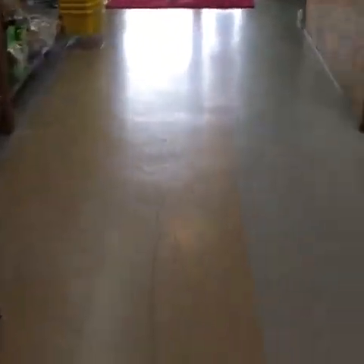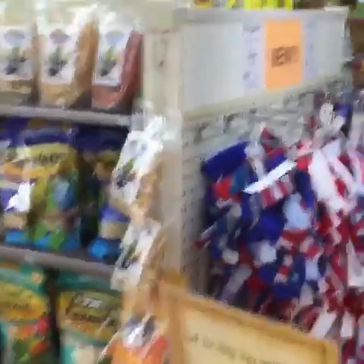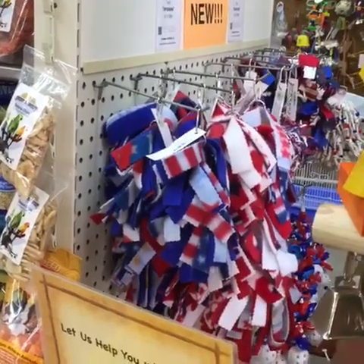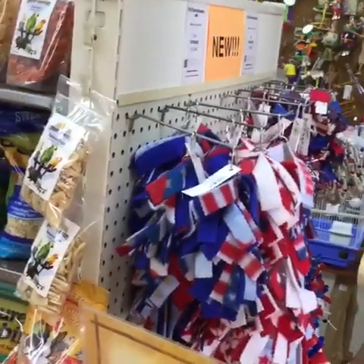I'm going to go back up and finish with the 4th of July toys because there are a few people watching now. It's kind of a funky time for video but it'll be up there for later. I'm going to go finish up with the 4th of July toys so you guys can come see them. It looks like people are already scooping them up. I'm trying not to get the customers in the live video because I didn't ask them.